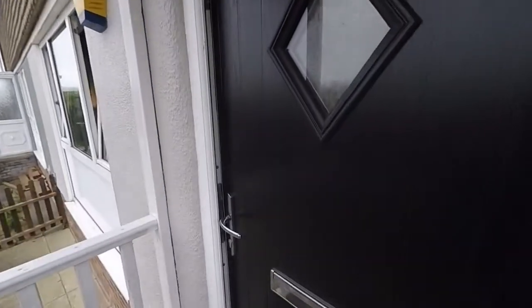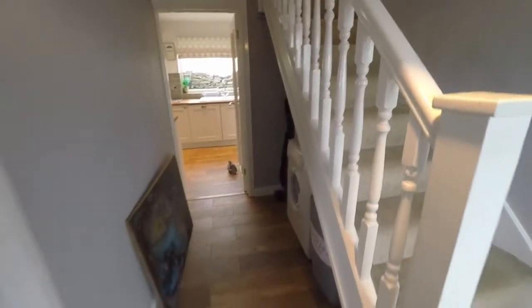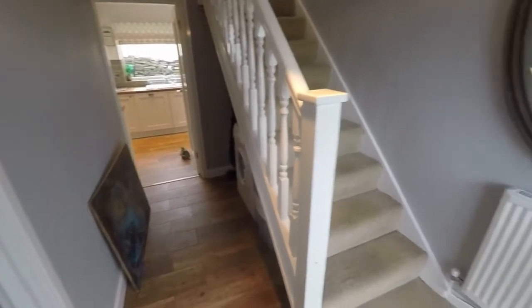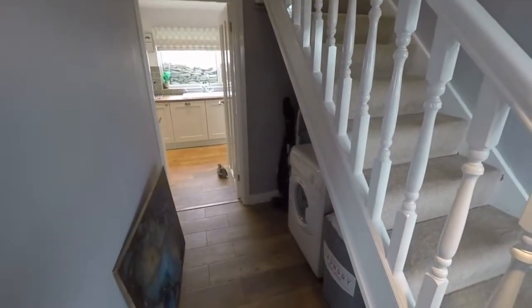We have this lovely modern front door and then we enter into the hallway. From here we have access into the ground floor rooms, with the stairs up to the first floor just on the right, and there's a good bit of storage underneath the stairs as well.